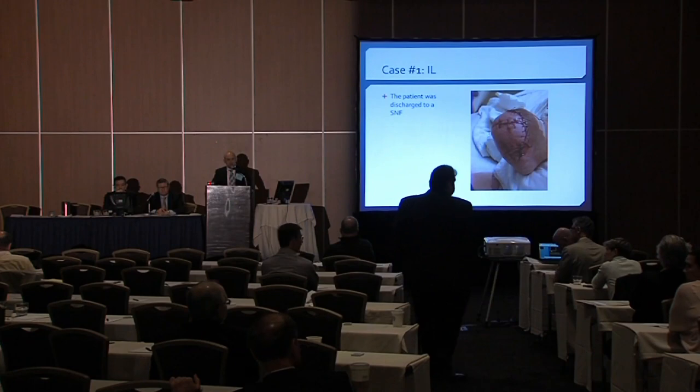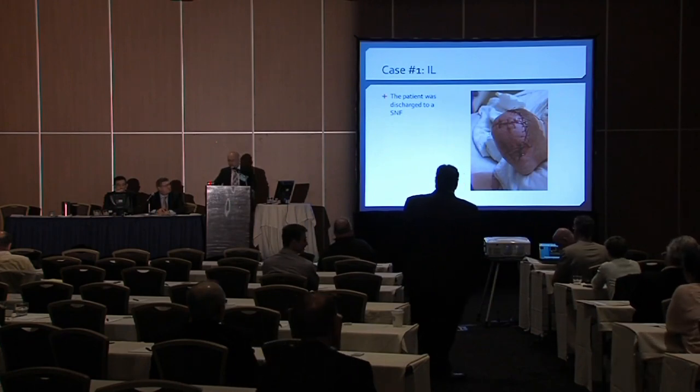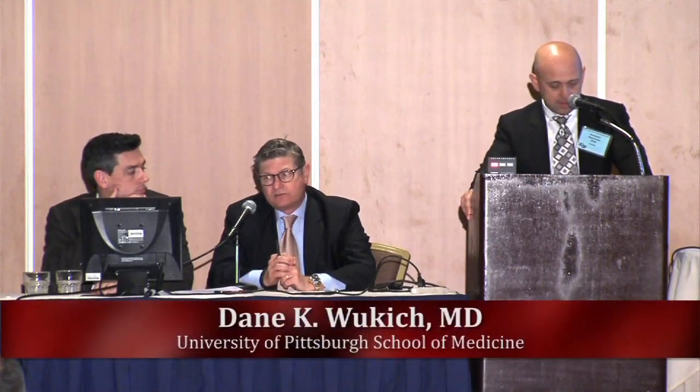What about a free flap for this patient? I have some aggressive plastic surgeons I work with, but I think this patient is probably a difficult candidate. Can he tolerate that many hours of surgery? He's a sick person. And do they have good target vessels distally? They're magnificent technicians, but I'm not sure my plastic surgeons would tackle that.